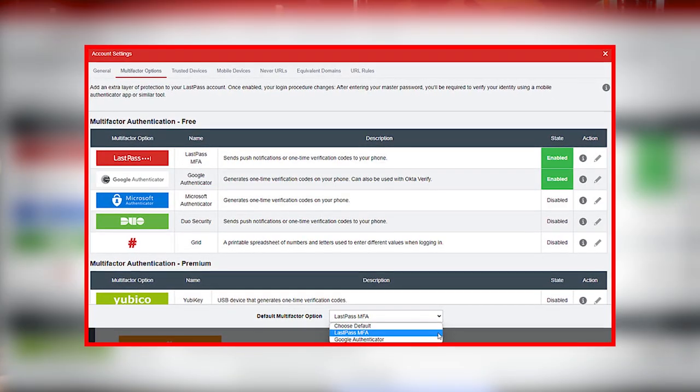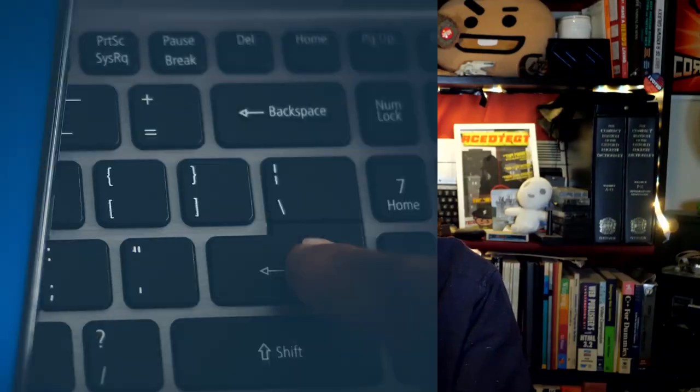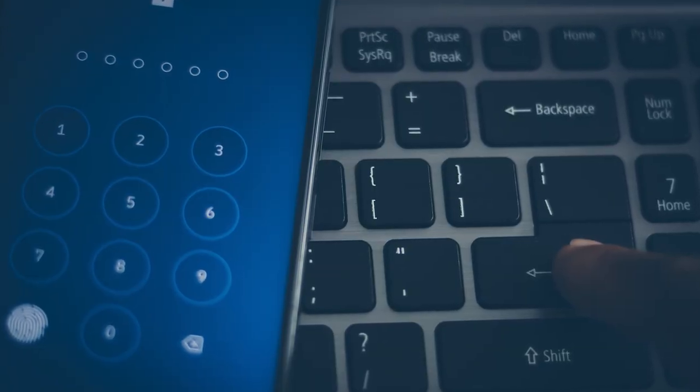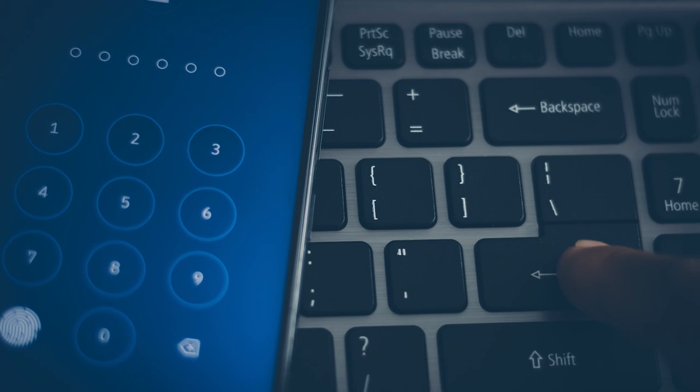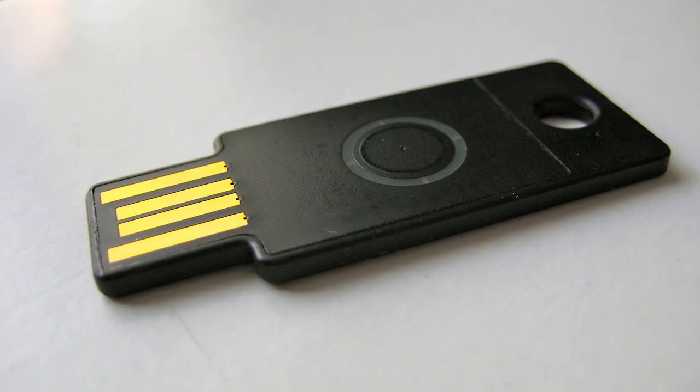Coming in at number four: enable multi-factor authentication. Maybe you've done this already — I hope you have. But if you haven't, enable MFA on your account and any other affected accounts that offer it. Even two-factor authentication that sends a code by text message is better than nothing. However, if you do have the option of using an authenticator app like Authy or Google or Microsoft, or maybe a hardware authentication device like YubiKey, you want to use that for an extra layer of security.